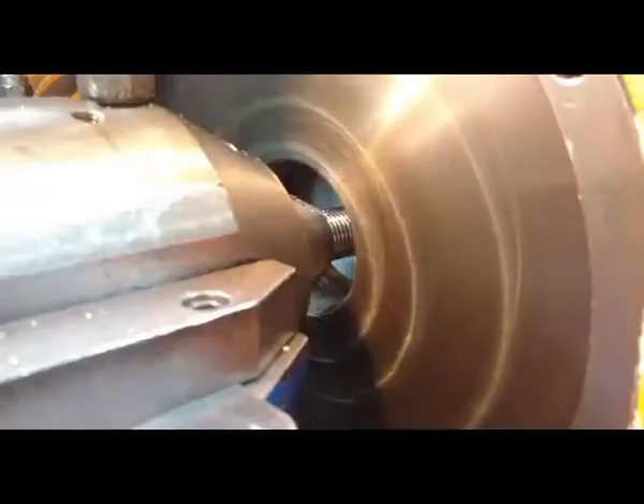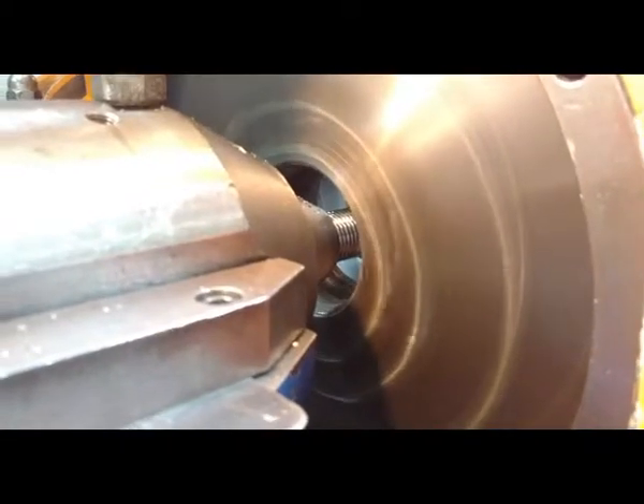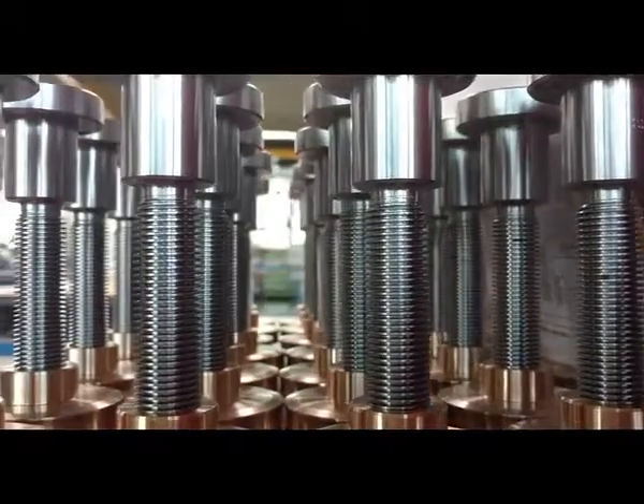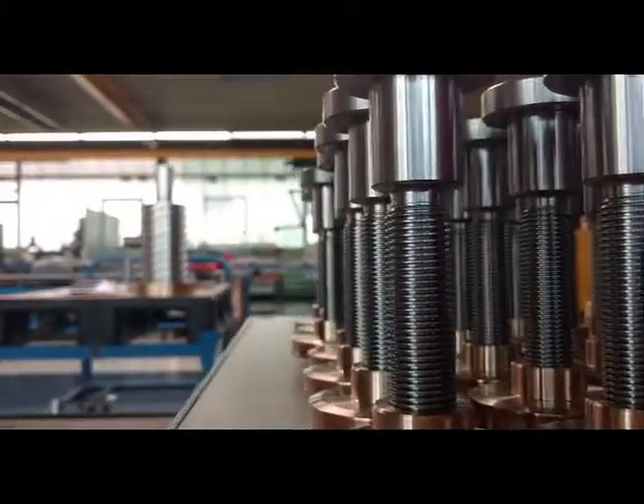At Bornemann we manufacture all kinds of threads — for harsh environments, heavy duty or high tech applications. We can produce screws and nuts in the most diverse sizes and shapes. If you need a custom made thread, you can count on us.